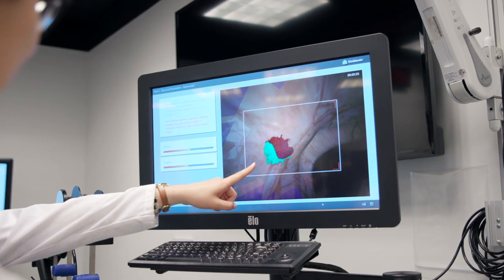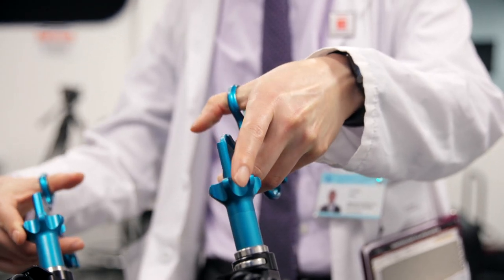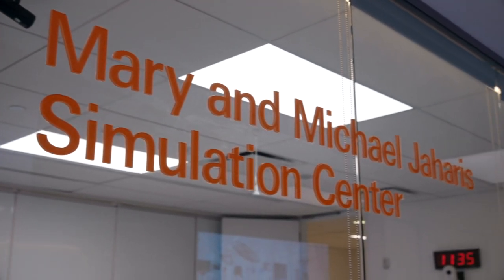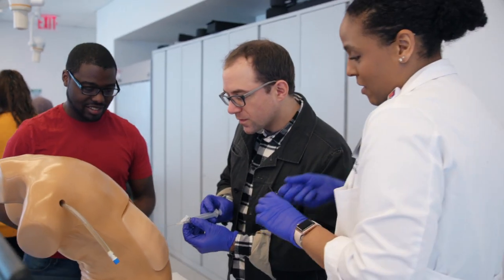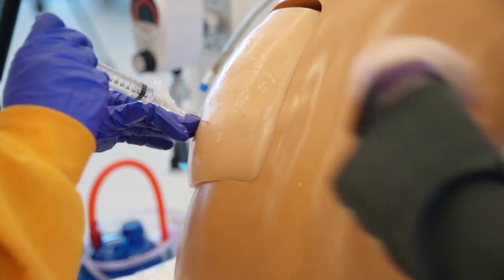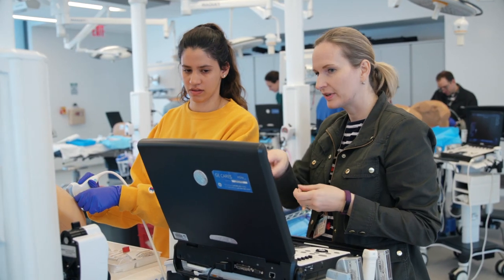We're putting into the hands of learners technology that almost replicates exactly what they would be experiencing on the clinical wards. What simulation allows us to do is take the learner and put them in a safe learning environment where they can go through those motions, even make mistakes and learn from them, before they actually have to take care of a patient.